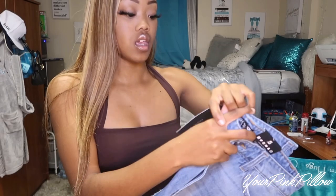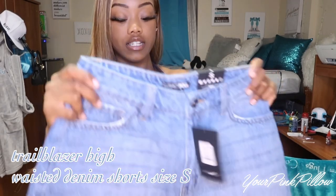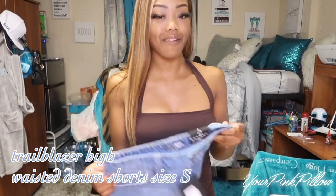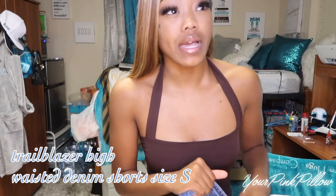These are the Trailblazer high-waisted denim shorts in a size small. Here's how they look — they go up in the front, a little bit longer in the back. They did have one that I felt was more similar to the Pinterest photo, but they didn't have my size.